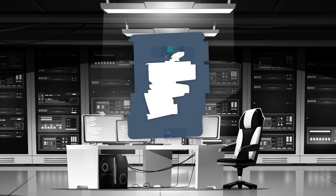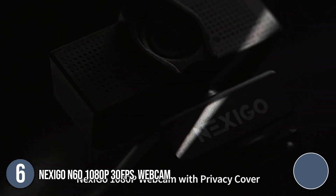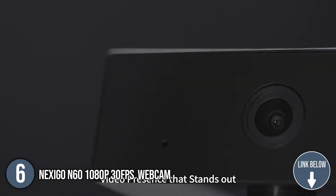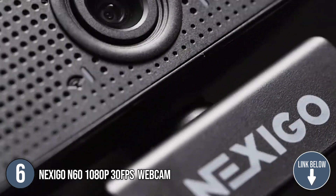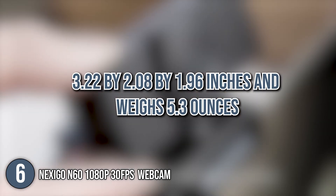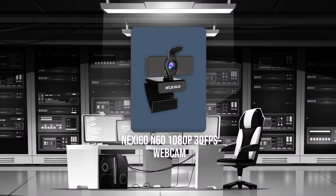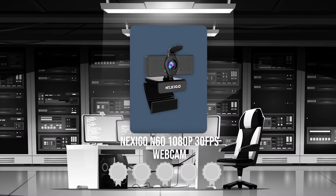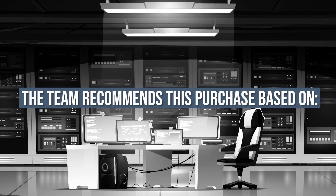The sixth web camera on our list is the Nexigo N60 1080p 30fps webcam. The Nexigo offers clear video and sound quality in almost any environment, even in areas with poor lighting. With a wide field of view, we highly recommend this webcam for video conferences, streaming, or presentations. In terms of size, it measures 3.22 x 2.08 x 1.96 inches and weighs 5.3 ounces. Trustedshoppingguide.com has awarded the Nexigo N60 1080p 30fps webcam a 4-badge rating.